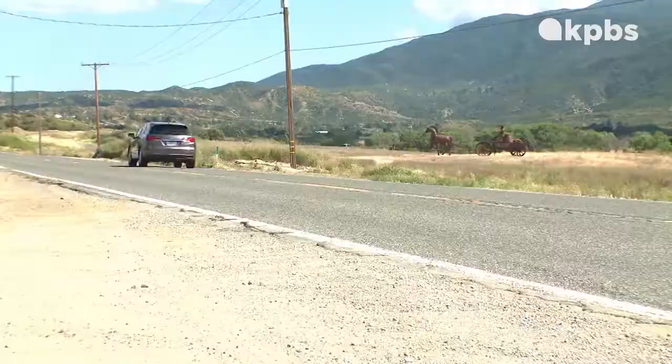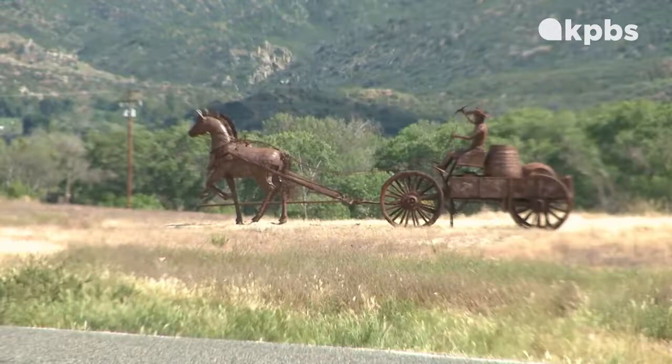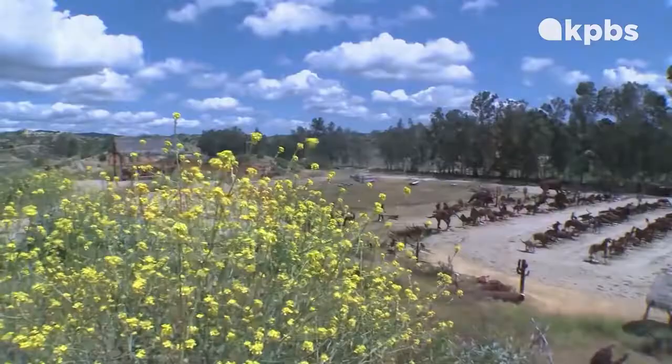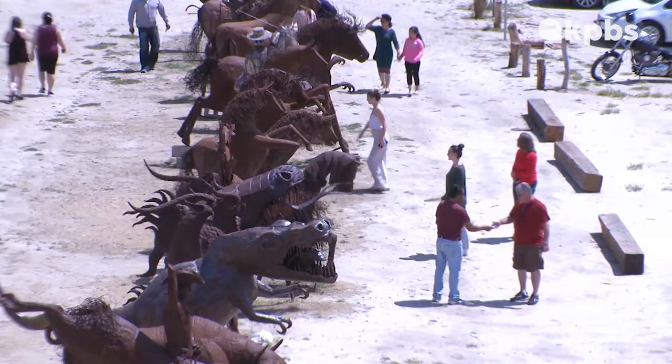An hour's drive from Borrego, about 18 miles east of Temecula, along Highway 79, suddenly look — more of these metal sculptures alongside the road, and another one, and a sign: "Enjoy the view, art by Ricardo Breceda." And then suddenly, on the north side of the road, like a Christmas tree lot, is row after row of fantastical creations from Ricardo Breceda.